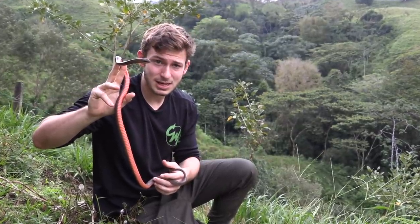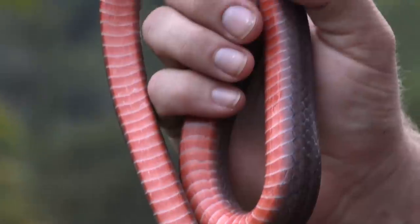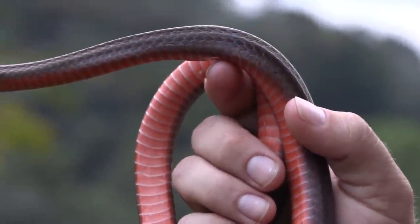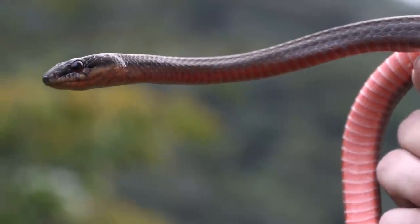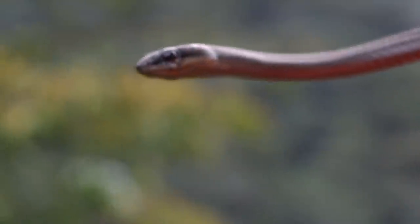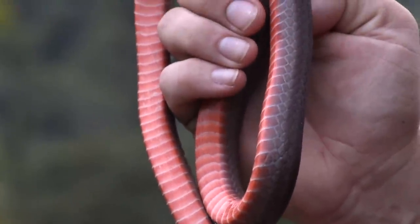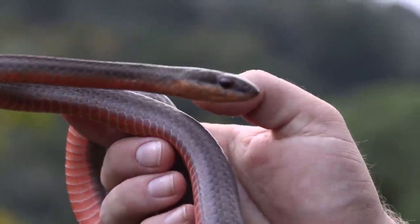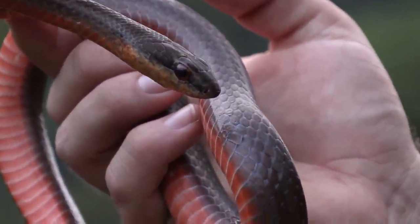Frogs, lizards — all scrumptious meals for this guy. He is a diurnal species, meaning he hunts only during the day. At night he'll roost or sleep up in trees, way above the ground, coiled up nice and comfy, hopefully far away from predators. And as you can see with those big pupils, perfectly designed to hunt down prey in the daylight — locating any kind of movement, scouring across, telescoping, looking around to see what they can find. Awesome colubrid species.